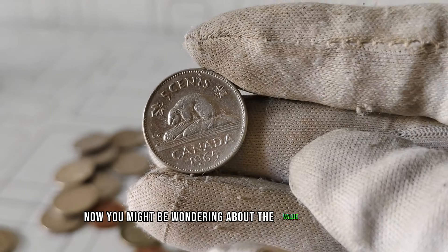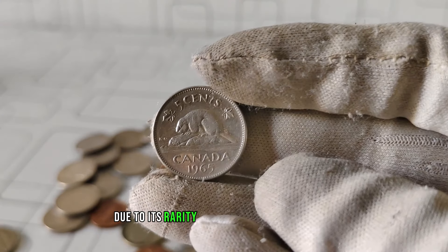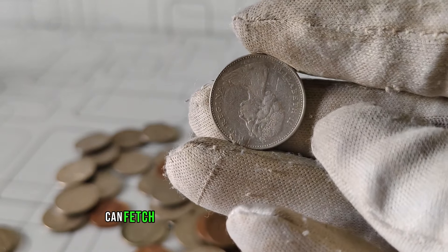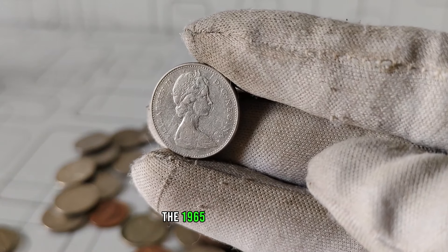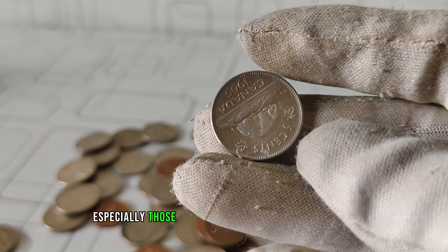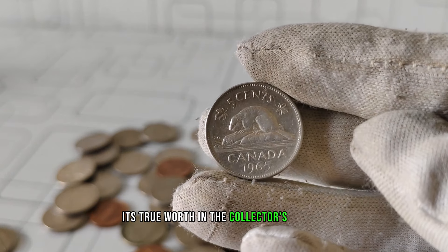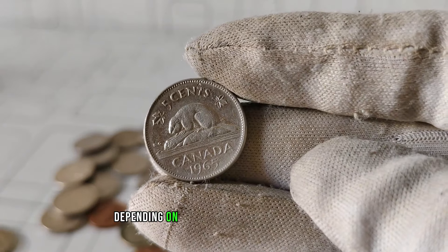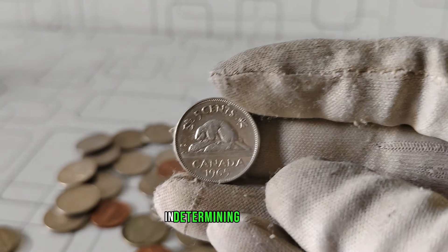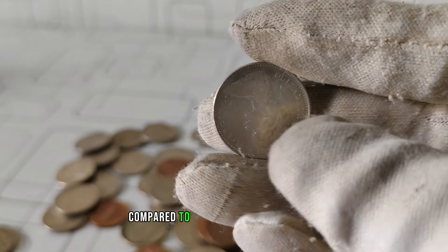Now, you might be wondering about the value of this coin. Well, let me tell you, it's more than just five cents. Due to its rarity and historical significance, the 1965 Queen Elizabeth II five-cent coin can fetch a considerable sum among collectors. Its true worth in the collector's market can range anywhere from a few dollars to $13,000, depending on its condition and rarity. Indeed, the condition of the coin plays a significant role in determining its value. Coins that are well-preserved and exhibit minimal wear and tear command a higher price compared to those in poorer condition.